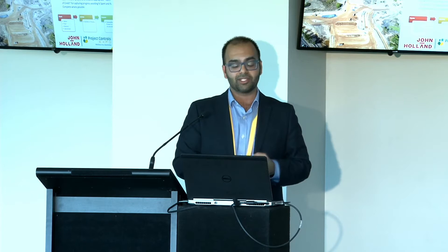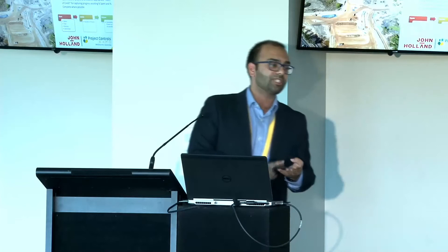It is a commodity-based process. You can see in that flow chart we've got inputs — labor, plant, material, or subcontracts. We have an activity or a process, for example a concrete pour, and then you'd have your output, which is commodity-based — cubic metres of concrete. We want to know what we're doing month in, month out and what our progress is as objectively as possible. We want to avoid percent spent or percent complete wherever possible.